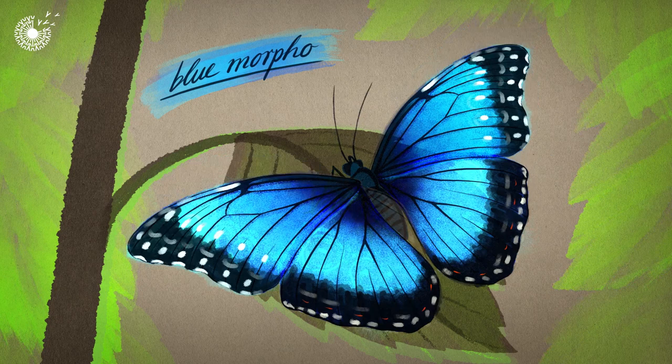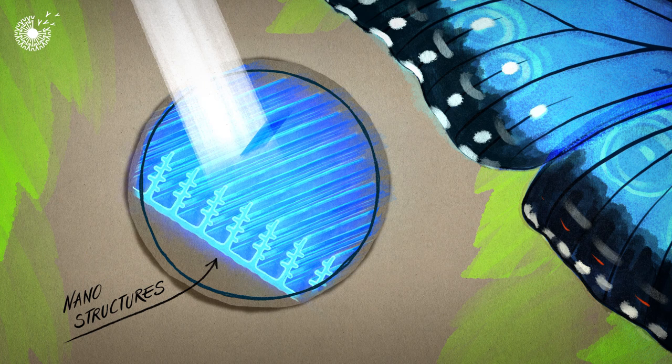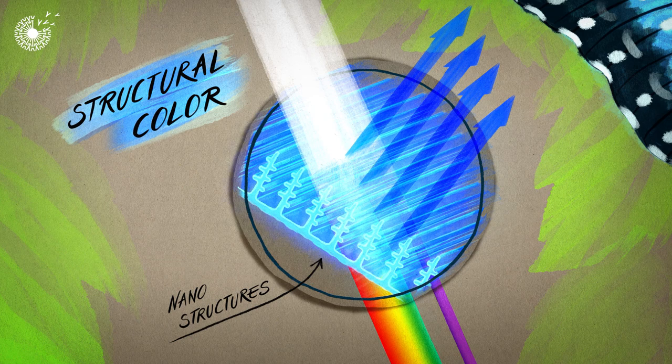These beautifully vivid blue wings belong to the blue morpho butterfly. But take a closer look and you'll see that they're actually translucent. There's no blue pigmentation involved. Instead, the wing has millions of stacked nanostructures which reflect blue light and allow other wavelengths of light to pass through.